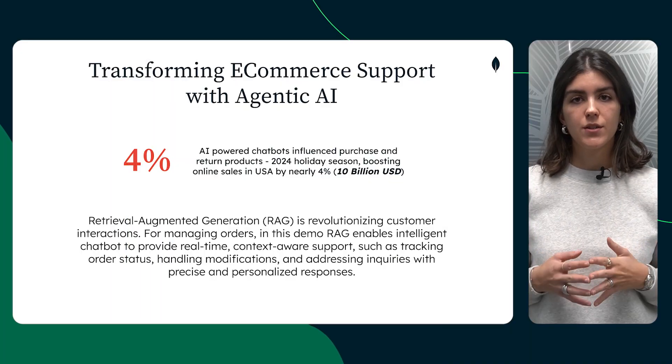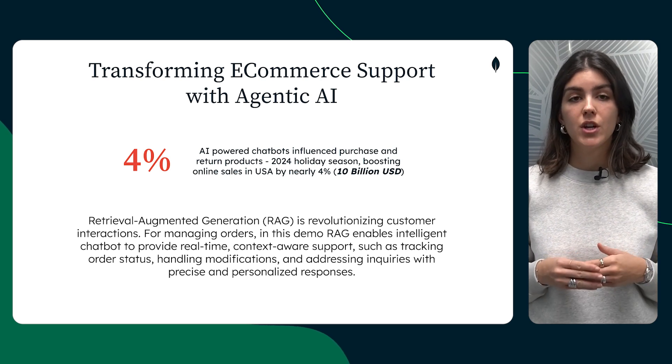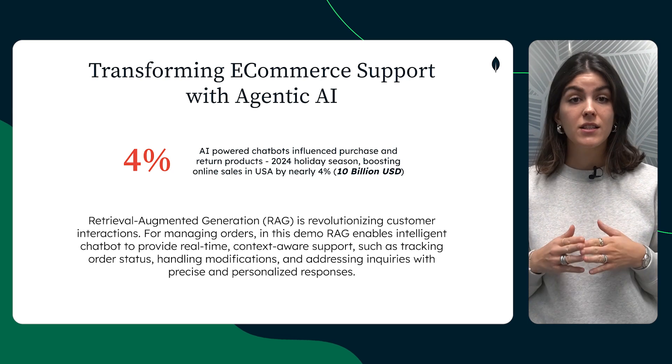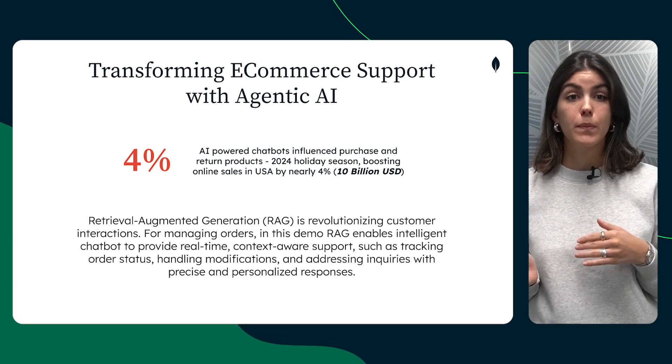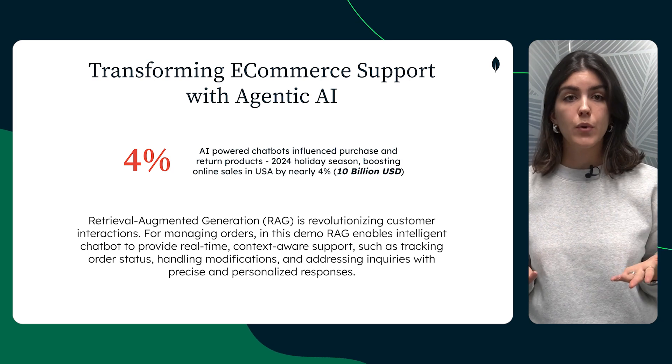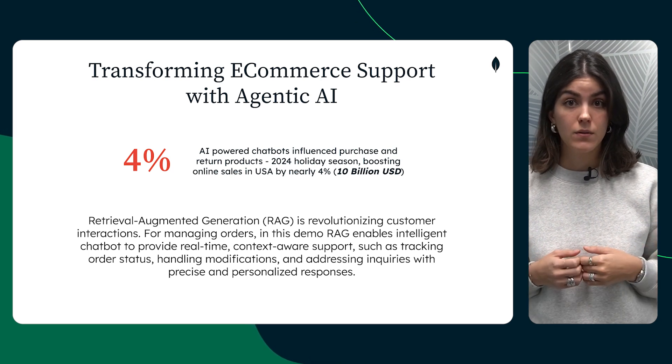According to Salesforce's holiday season numbers, AI-powered chatbots influenced purchase and return products to the tune of $10 billion. This is about a 4% increase compared to the previous year, the 2023 holiday season. What is surprising is that sales rose in spite of tempered discounts.